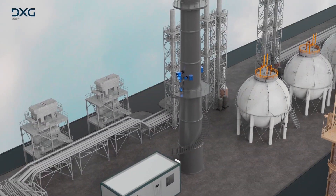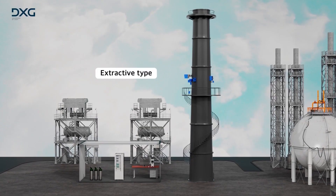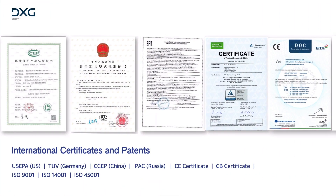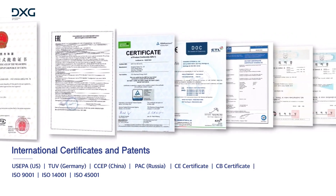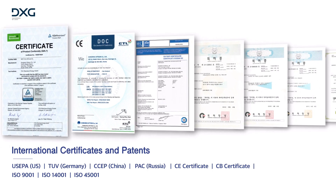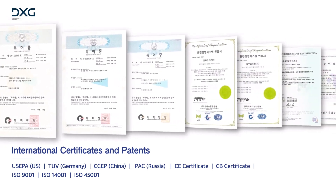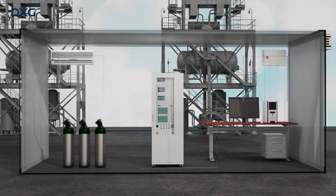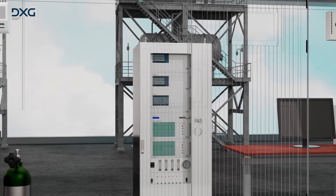DXG offers two types of gas analyzer: in-situ type and extractive type. There are very few manufacturers around the world that can supply both types. Despite the technical difficulties, DXG is proud to have both types in its product line through more than 30 years of continuous investment in R&D.